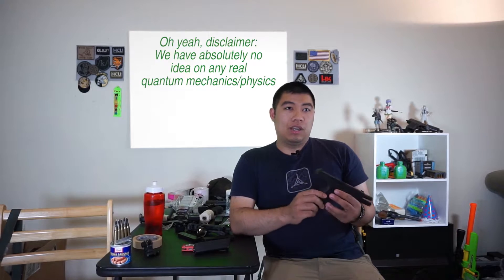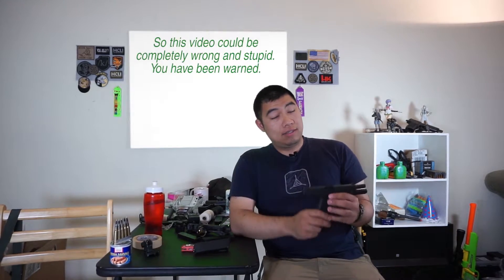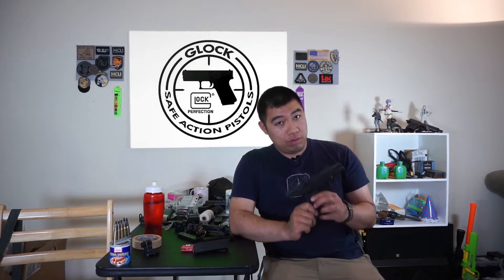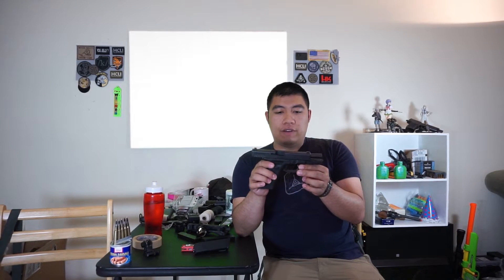The subject of locks came up because we were talking about dangerous things. Locks are dangerous, right? By themselves they are extremely dangerous, so handle with care. I'm a little afraid right now but I'm braving it out for you guys. The chamber's empty and I've got it locked back.